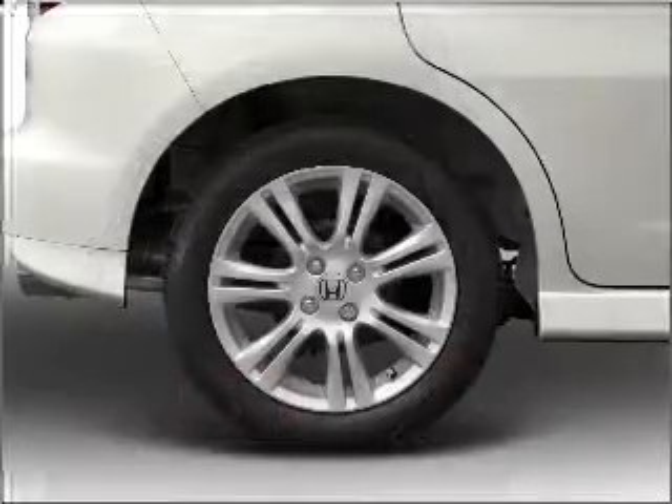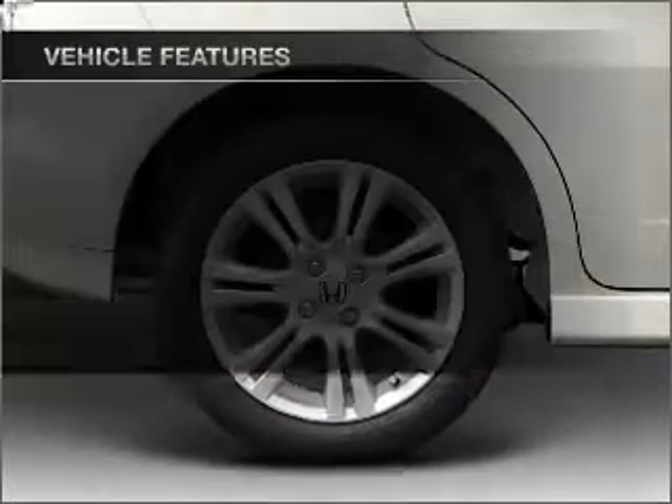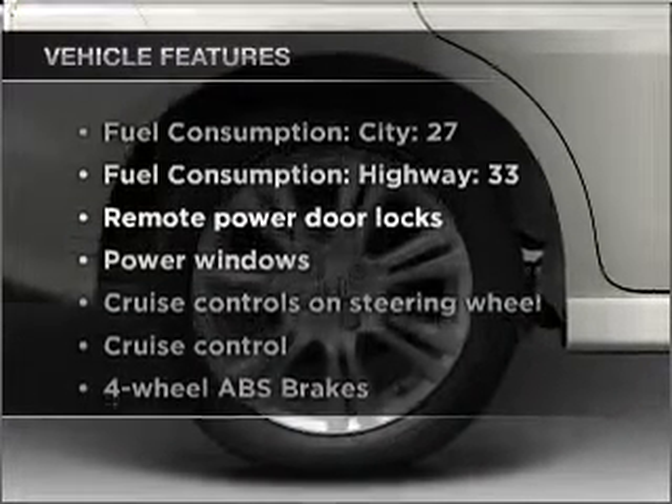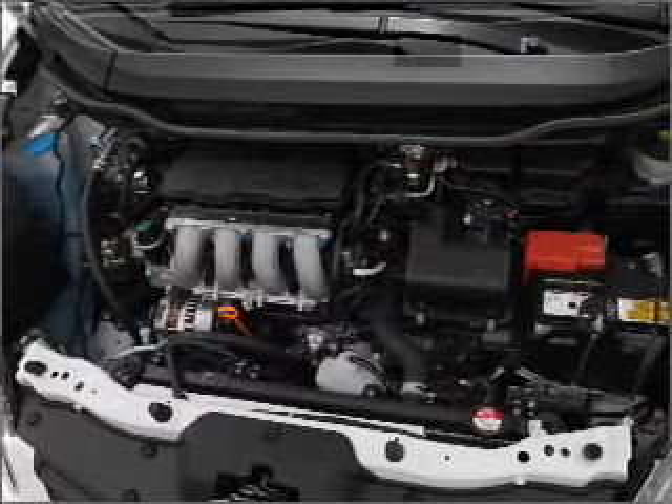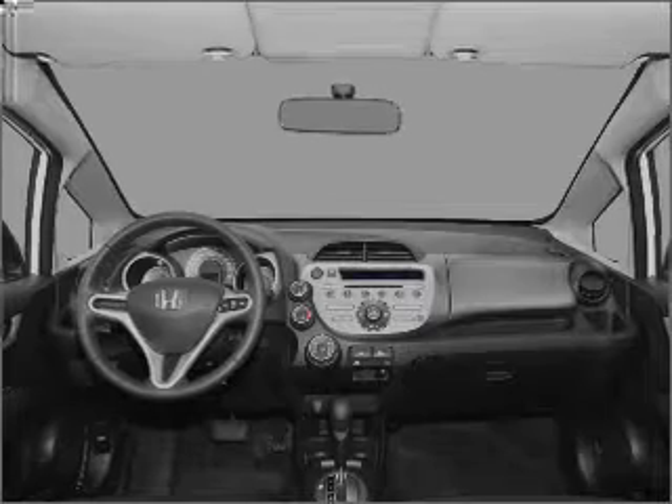Memory settings are one of many features. Plus, enjoy these notable features included in this vehicle: air conditioning, power door locks, power windows, power steering, cruise control, and power mirrors.